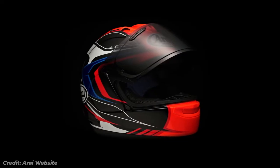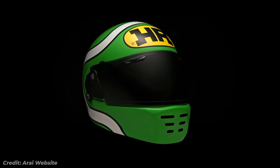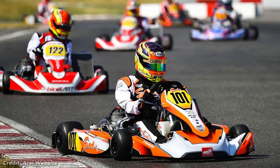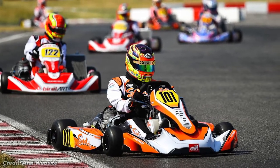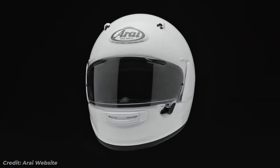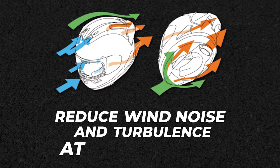The Arai helmet is one of the most well-known and respected brands in the world of racing. Arai helmets are designed to provide superior protection and comfort and are used by many top drivers in various motorsport disciplines. One of the key features of Arai helmets is their unique shape, which is designed to reduce wind noise and turbulence at high speeds.